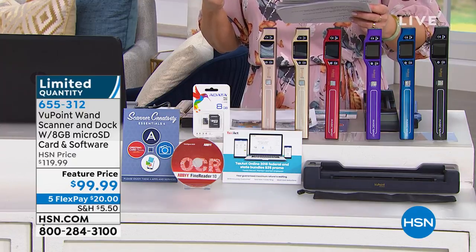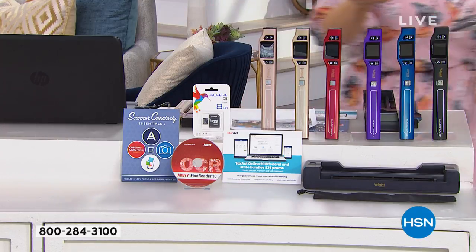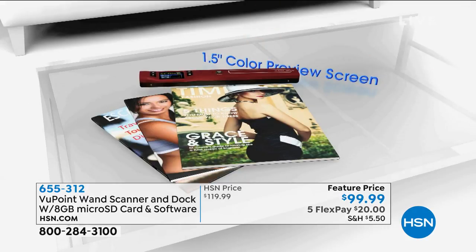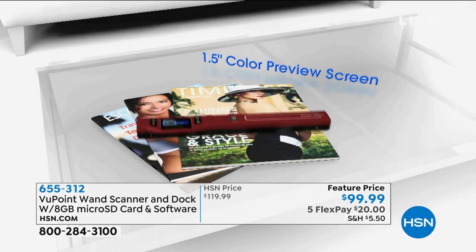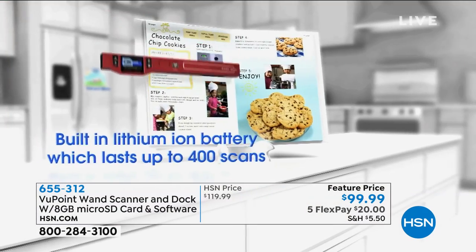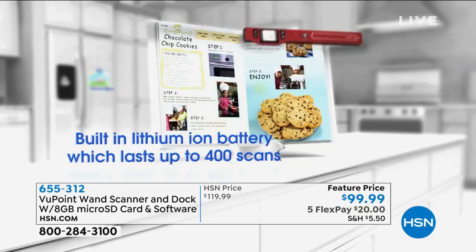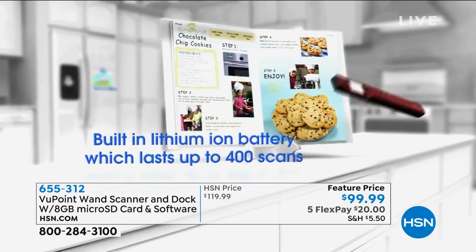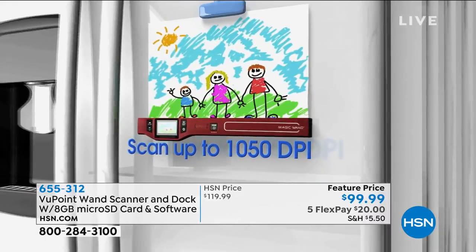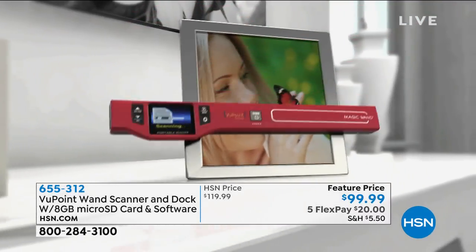$20 gets it home. We've got all these fabulous colors for you, and normally the dock you have to buy separately. But imagine a scanner that you don't need software to use — you can literally plug and play, and it starts scanning right away.